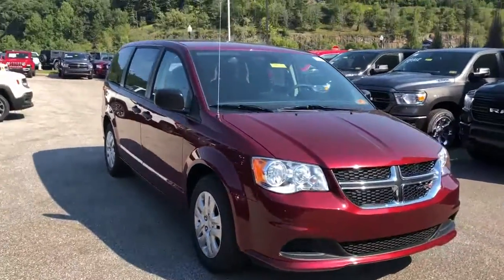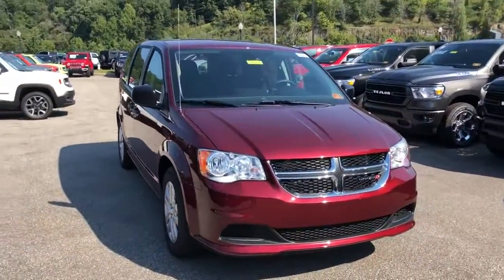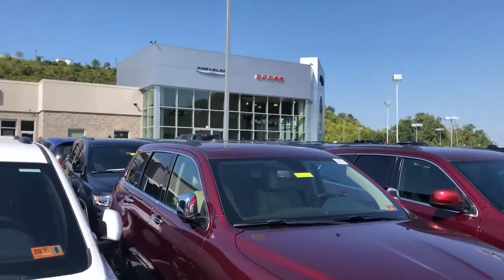Again, my name is Blake, product specialist down here. Come in and ask for me — we'll take a look at it together. Have a great day, guys.